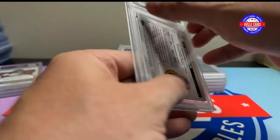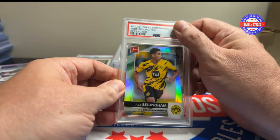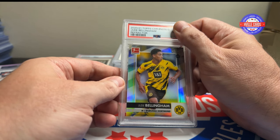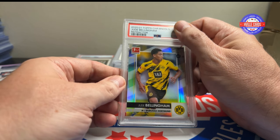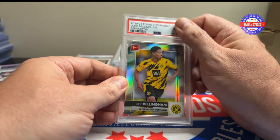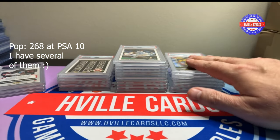Now for a soccer card — this is a Jude Bellingham Topps Chrome Bundesliga rookie refractor. He's probably going to win the Ballon d'Or as the best player in soccer, plays for Real Madrid who just won the Champions League. This got a 10 — that's exactly what I wanted from that one.